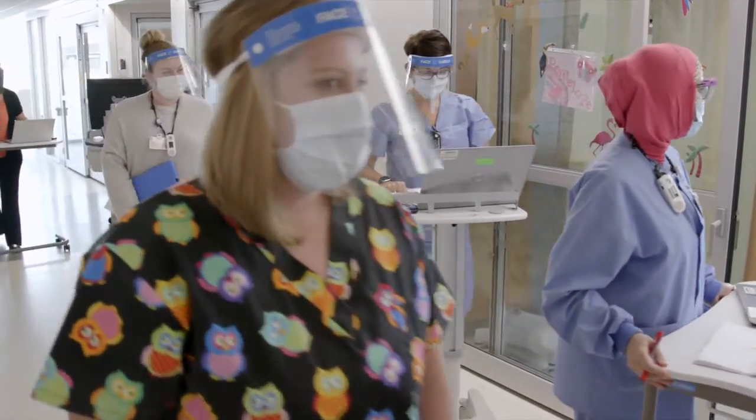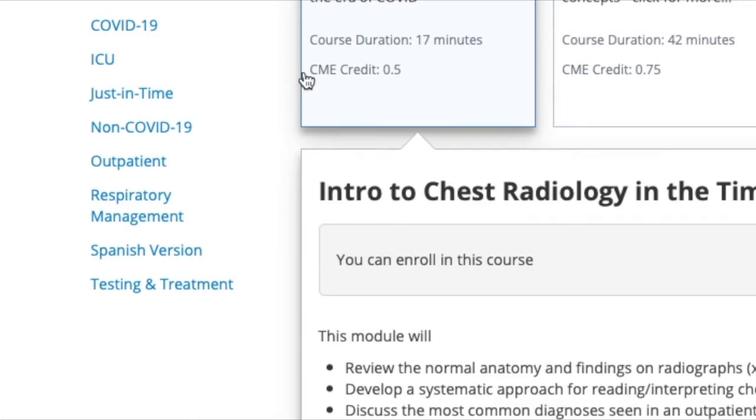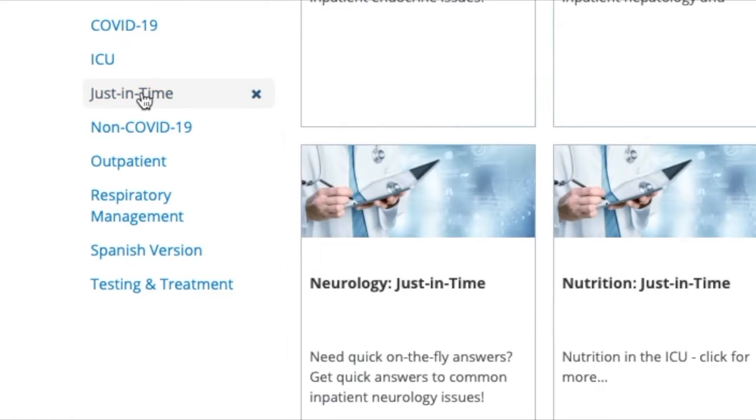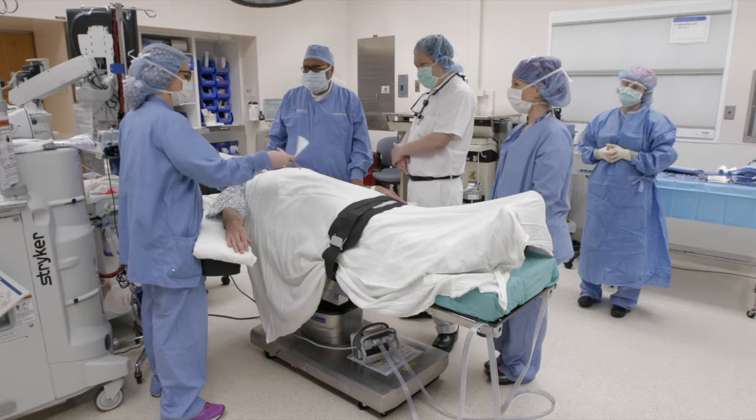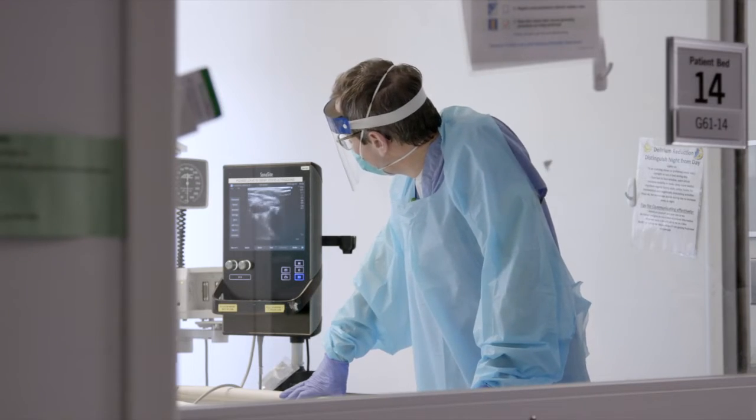These modules are for providers in ICU, non-ICU, inpatient, and outpatient settings. There's also a care management quick guide called Just In Time, covering multiple disease processes affecting a wide range of organ systems.